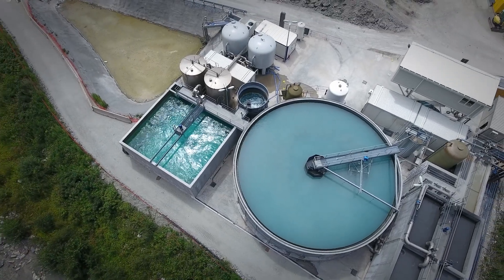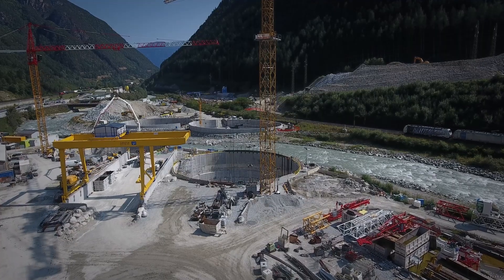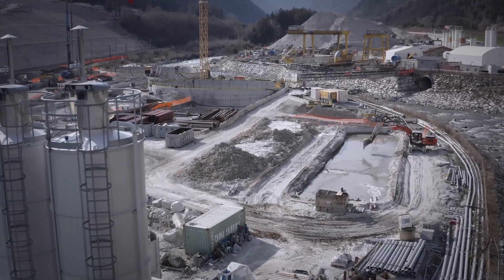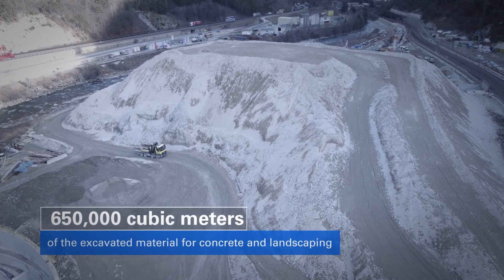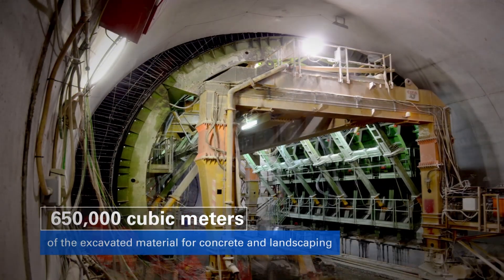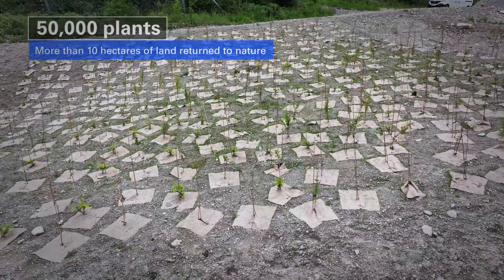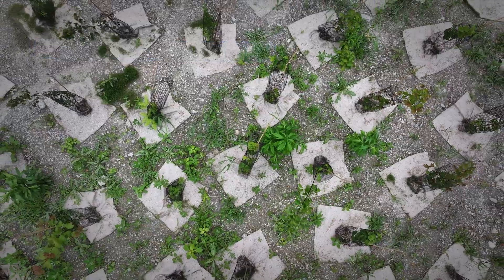Sustainability was a key part of our project. We chose to cross the valley underground, which reduced the amount of land used. Our artificial ground freezing method allowed us to build under the Isarco River without changing the river's course or lowering the water level, protecting the local wildlife and ecosystem. A big focus was also on managing the spoil — we reused about 650,000 cubic meters of excavated material for concrete and landscaping. Finally, we planted over 50,000 plants as part of our restoration efforts, helping to restore the natural environment and blend the project area with the surrounding landscape.